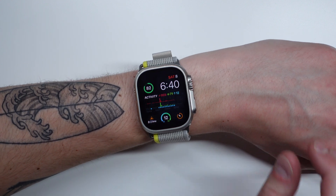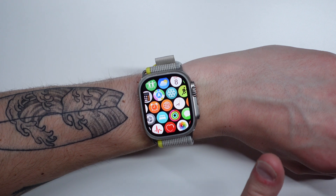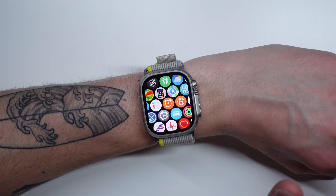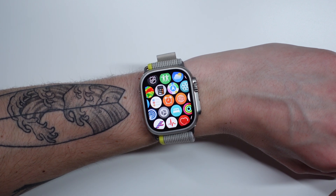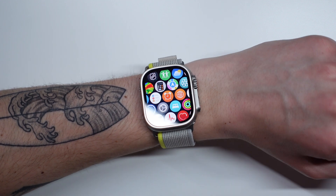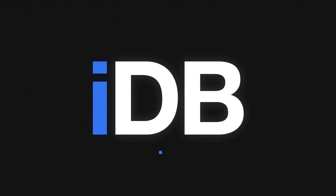That's going to do it for this video. Head into the comments and tell me what your favorite tip was. Also let me know what version of Apple Watch you're rocking every single day. If you enjoyed this video, please drop a like and subscribe if you haven't already. My name is Michael with IDB — thanks so much for watching, and I'll see you next time.